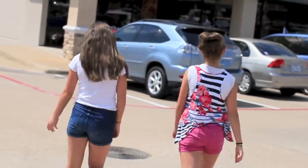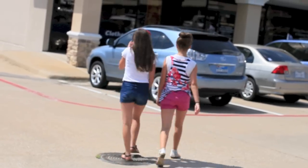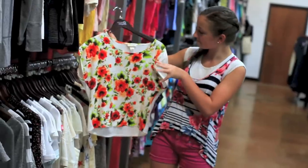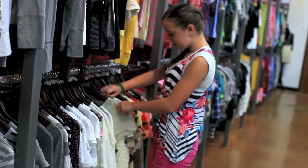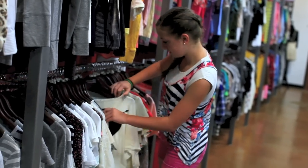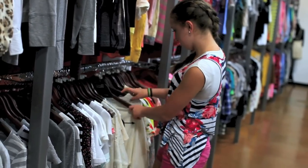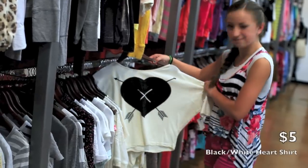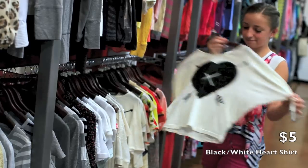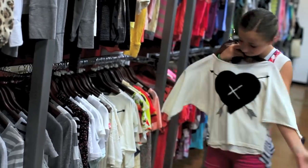Hi everyone, it's Brooklyn and Bailey, and today we are doing a new kind of video called thrift store fashion. We thought it would be fun to go to thrift stores to show you guys that you can find cute and cheap outfits. We'll begin by showing you guys some of the outfits that we found at the thrift stores.